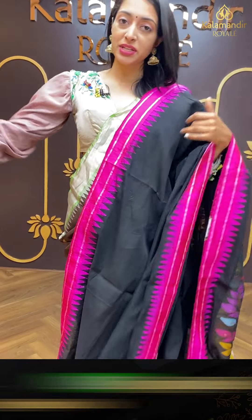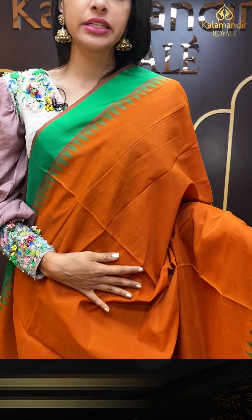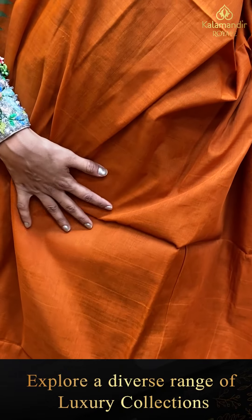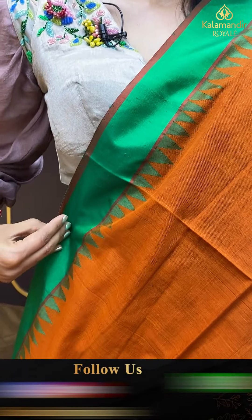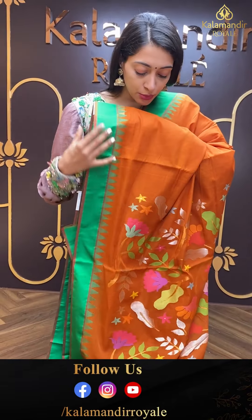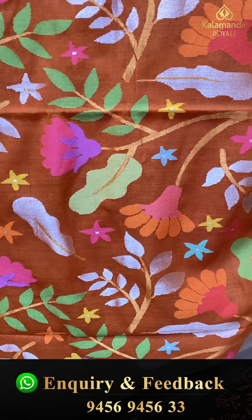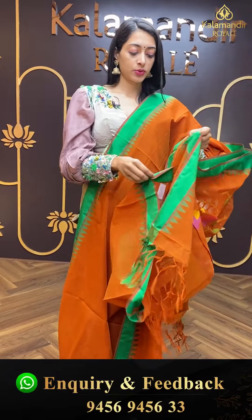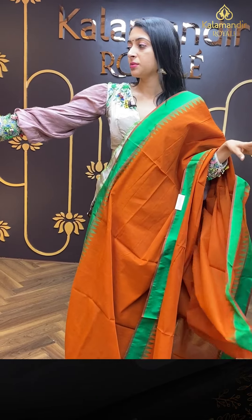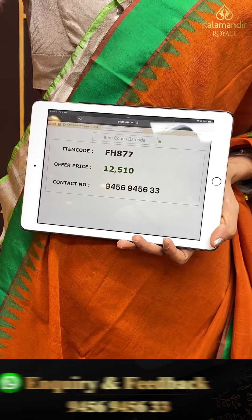Moving on to the next pretty one — another beautiful colour combination: mustard and green. Body in green colour. Beautiful pallu. Item code is FH877 and the offer price is ₹12,510.